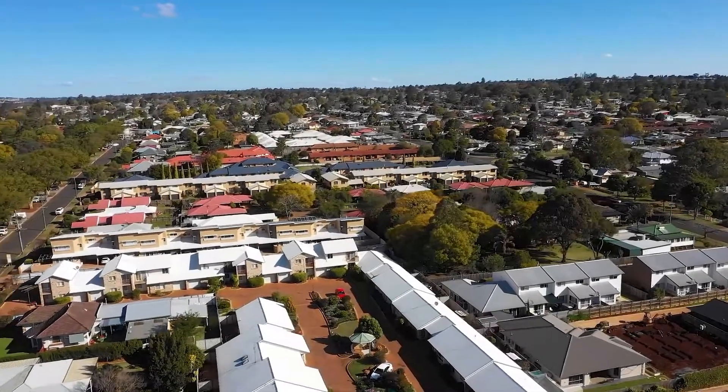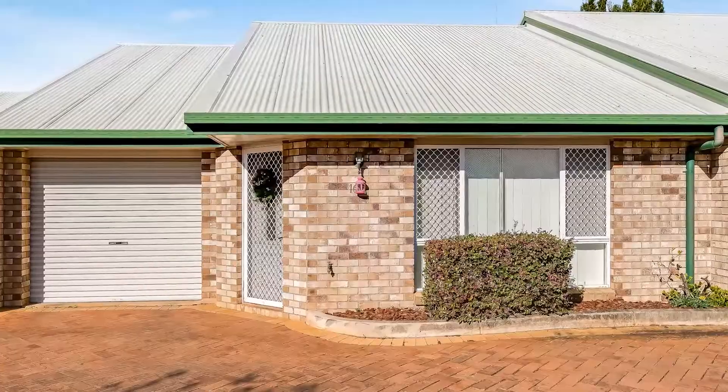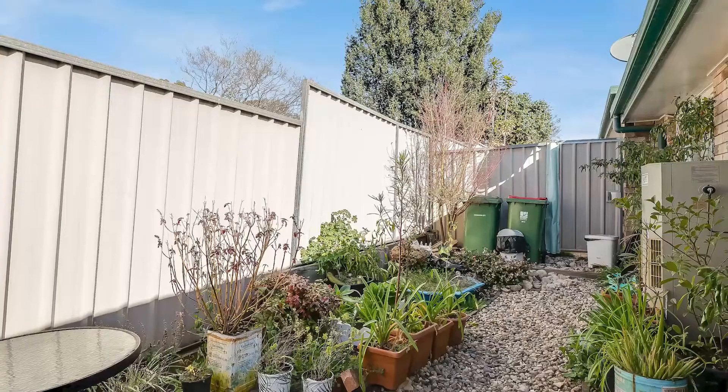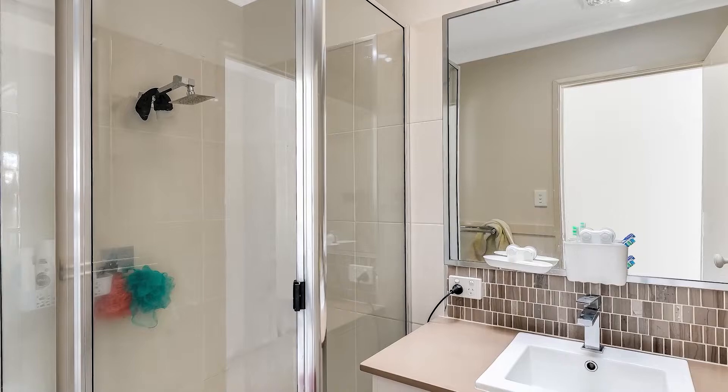Welcome to unit 16 at 1908 Gladstone Street in Newtown. This tidy unit in a quiet complex is sure to impress you. It has been well looked after over the years and it has two bedrooms, one bathroom and a single lock-up garage.